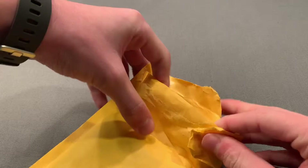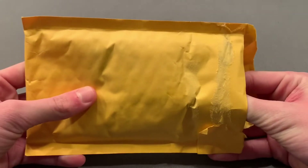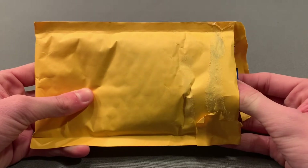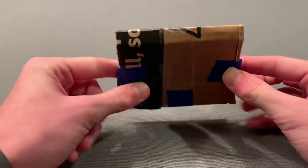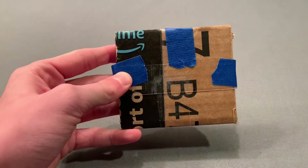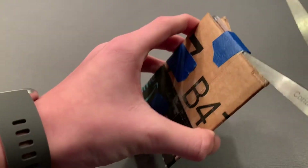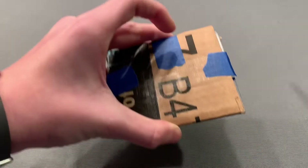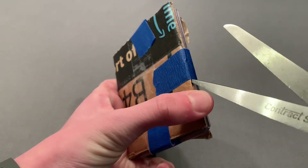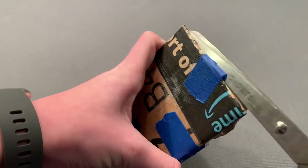I was scared this package was not going to come in time, but luckily I get home today and my sister comes up to me and says 'did you order something?' — and sure enough, here it is. This is probably going to be the last video you guys see while I'm gone that I pre-recorded. I think I had three videos go up for you guys while I was away.